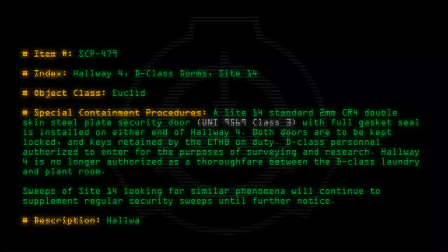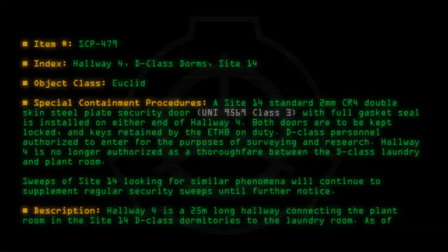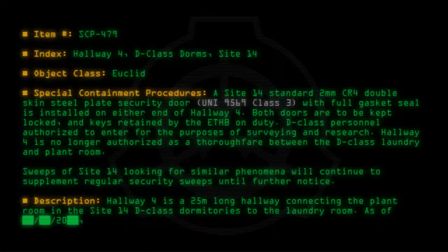Description: Hallway 4 is a 25-meter-long hallway connecting the Plant Room in the Site-14 D-Class Dormitories to the Laundry Room. As of 20[date], persons entering Hallway 4 have mentioned powerful visual,